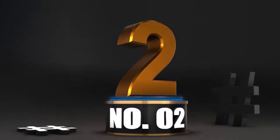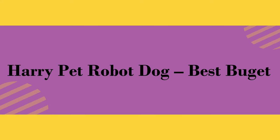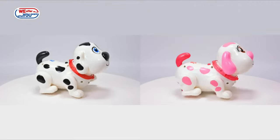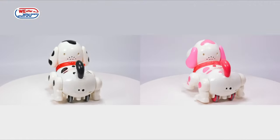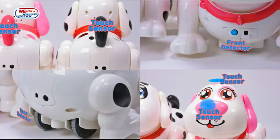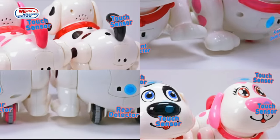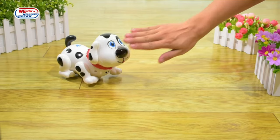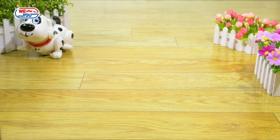Number two: Harry Pet Robot Dog — best bougie option. Hello, my name is Harry. I want to be your friend. Can we play together? Oh no, who is touching my nose?